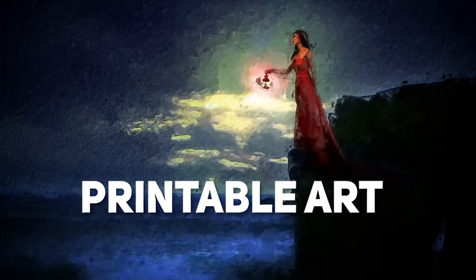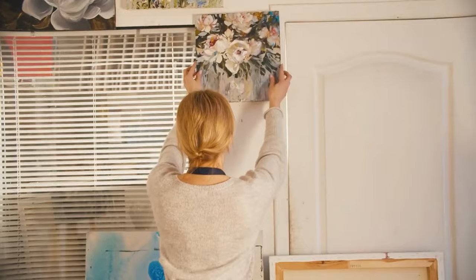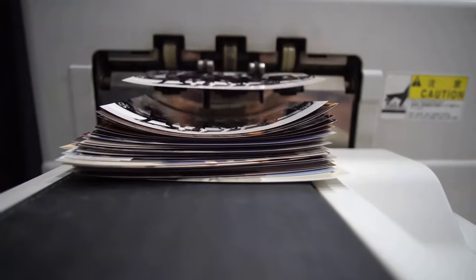Number 5 on our list is printable art. This type of digital product is easy to create and in high demand. Printable art can be anything from wall art to posters and even bookmarks. The great thing about printable art is that you can create it once and sell it over and over again. Plus, it's very affordable for customers to purchase.